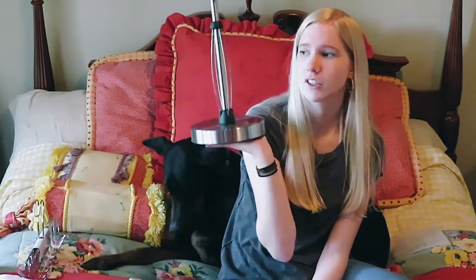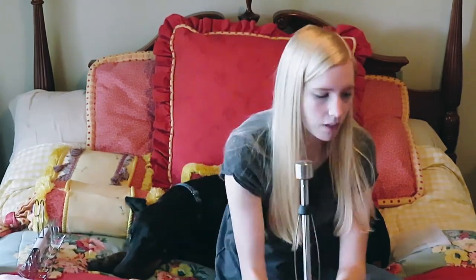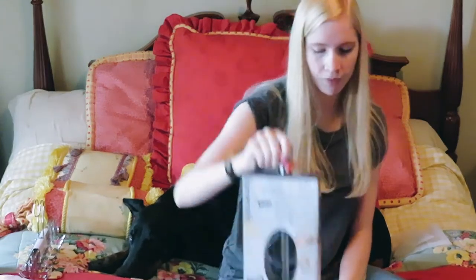I got a stainless steel paper towel holder — it is so bougie and heavy duty. This is actually what we use when we're camping in our camper. It's perfect because it won't tip over when you're trying to hurry and roll one off.